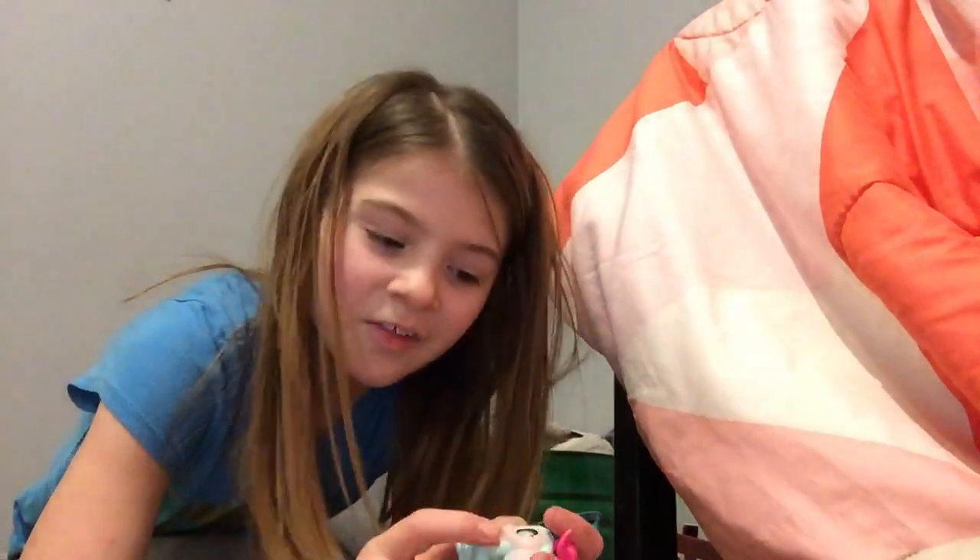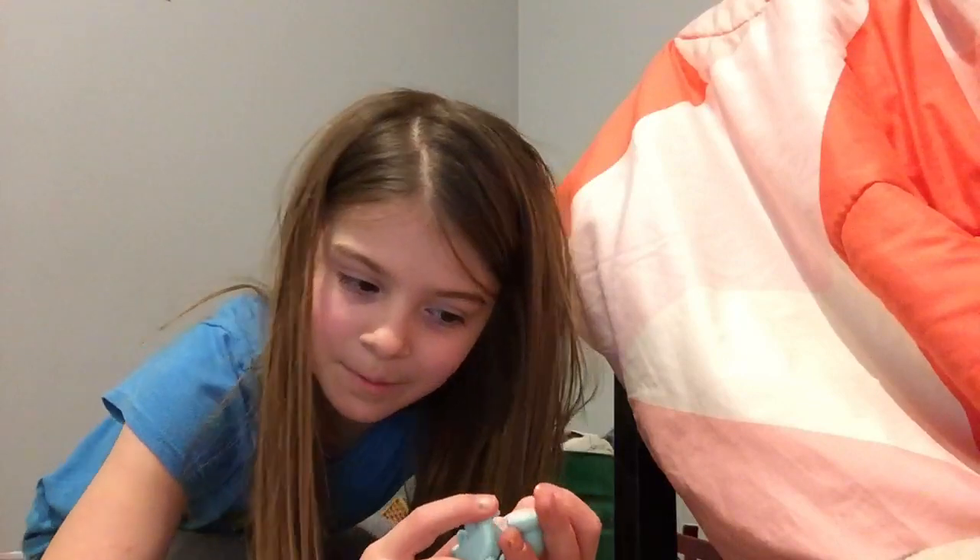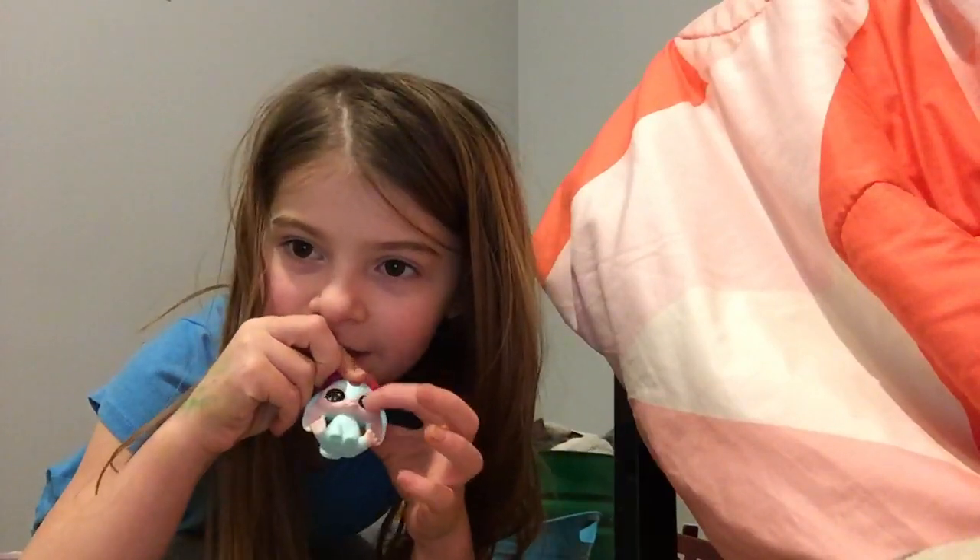Did I have this when I was seven? Yeah, I think I had this when I was seven. When you hit it right here with the stick, you can change its eyes.